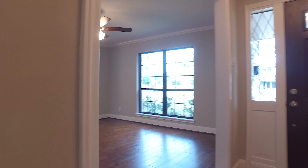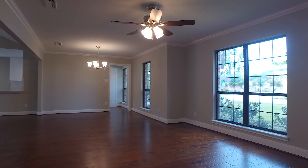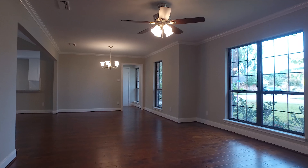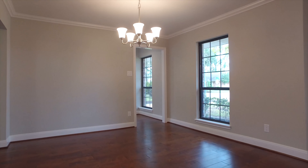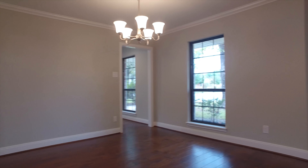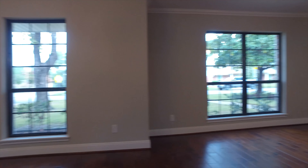If home is where your heart is, then get your heart set on this beautiful four-bedroom, two-full-bathroom home, giving you 2,187 square feet of space, beautifully remodeled in Walnut Bend with all the touches you're looking for.